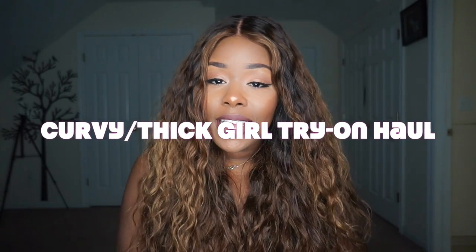Hey guys, thank you for stopping by today. So today is going to be another curvy slash thick girl trying haul. I'll be showing you guys some products from Primark, Romwe, Fashion Nova, Forever 21 and more. In today's video I mixed it up a little bit so I'm going to be showing you guys some clothing items, shoes, accessories and makeup.